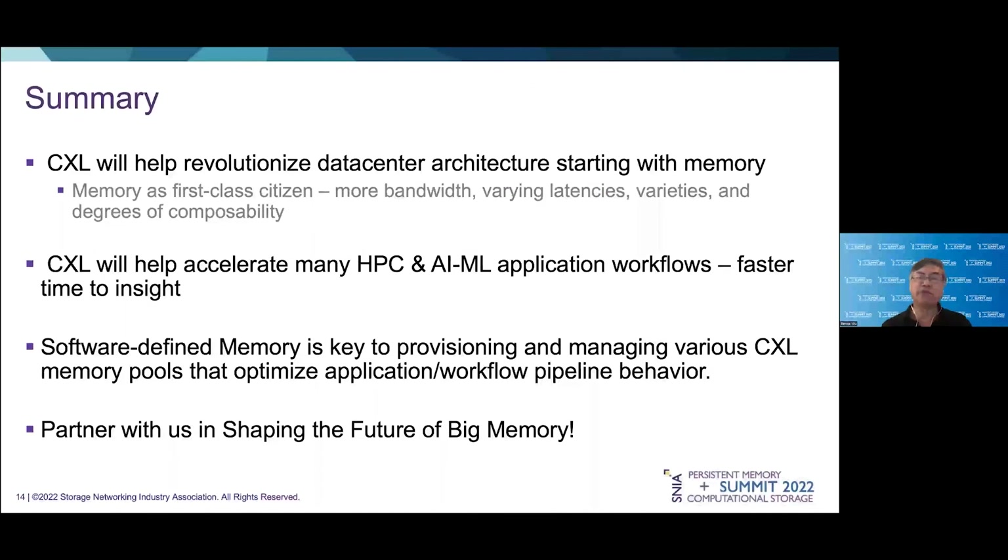I'd now like to conclude with the following comments. First, CXL will help revolutionize data center architecture, beginning with memory — memory becoming a first-class citizen, providing more bandwidth, varying latencies, and degrees of composability. Second, we see CXL helping to accelerate many HPC and AI/ML application workflows, providing faster time to insight. Third, we see software-defined memory to be an essential component in providing, provisioning, and managing of various CXL memory pools and optimizing the overall behavior of an application and workflow pipeline. Lastly, we look forward to partnering with you and the rest of the industry to get CXL launched and to help shape the future of big memory.